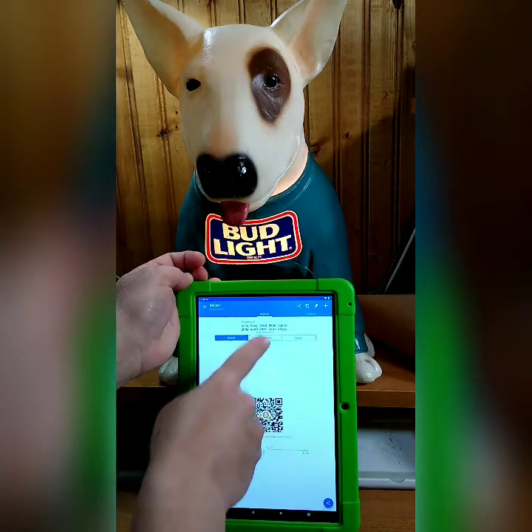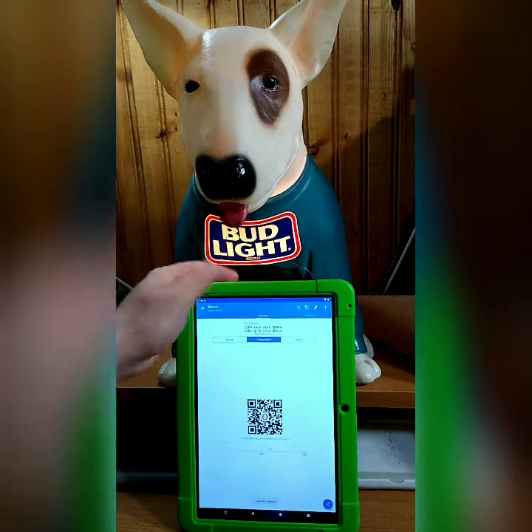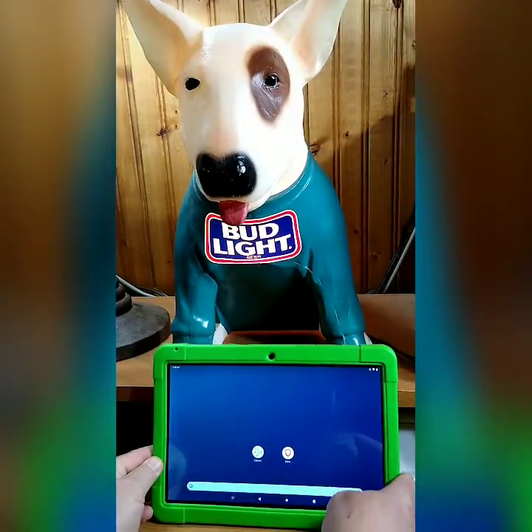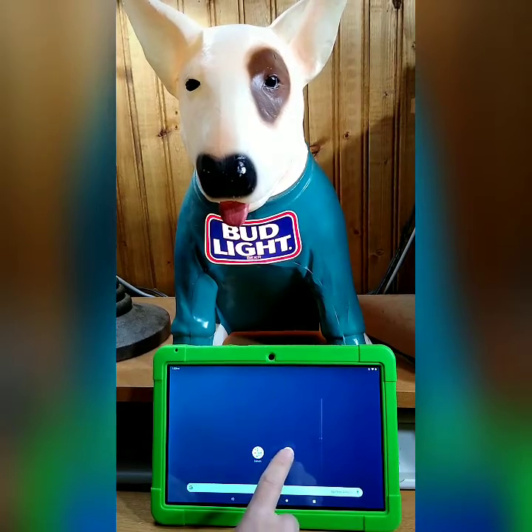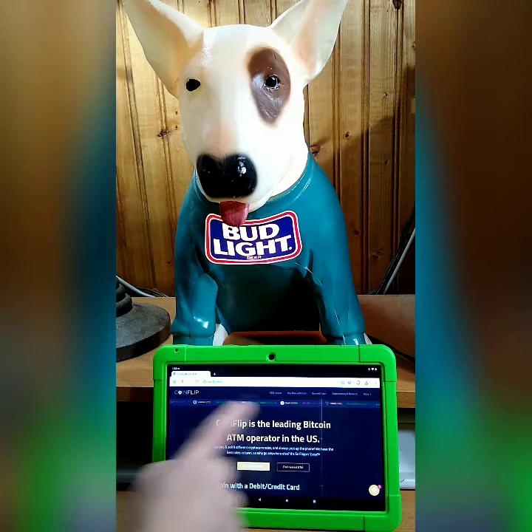You're going to hit receive, then compatibility, and copy that address. Go back to your main screen, open your browser, and put in coinflip.tech.